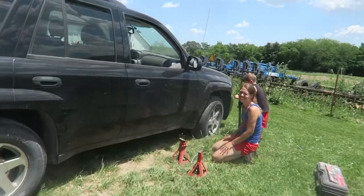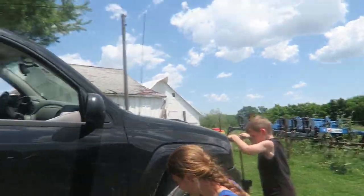Oh boy, we got a flat tire — time to put on the spare and get this guy replaced. Good job, Eli. I can't get underneath it still. It's really low.